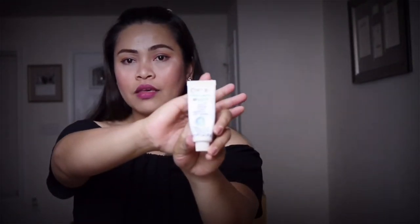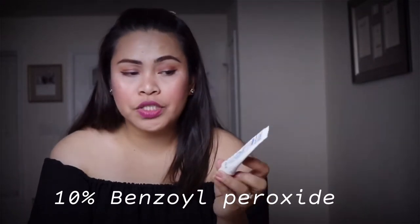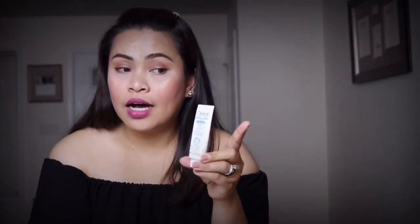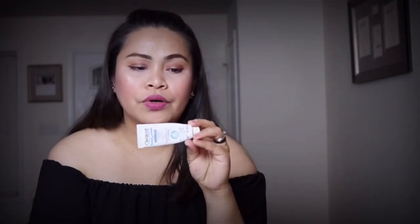Today I am gonna show you what I did to vanish that breakout in just 24 hours. My husband introduced me to this: it's Claricelle Vanishing Acne Treatment. This one has 10% benzoyl peroxide, which is for pimples. If you are having a pimple, benzoyl peroxide is really good and will help to treat your pimples right away. This one is the maximum strength, 24-hour formula.